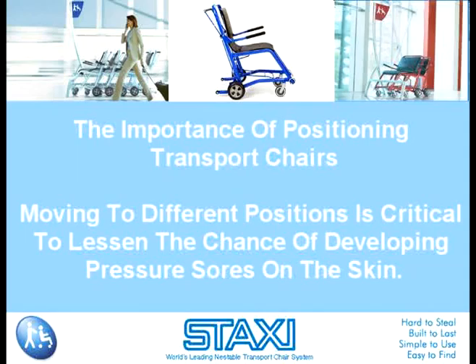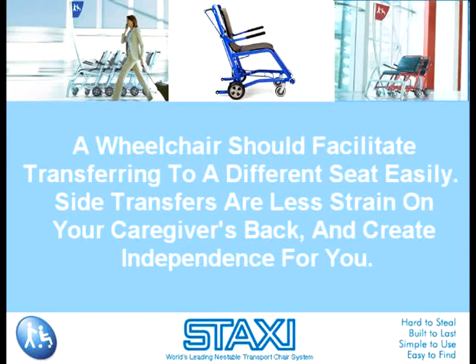The importance of positioning transport chairs: moving to different positions is critical to lessen the chance of developing pressure sores on the skin. It's recommended that there should be positional changes every two hours. A wheelchair should facilitate transferring to a different seat easily. Side transfers are less strain on your caregiver's back and create independence for you. Armrests should be able to be pushed back out of the way rather than removed, so that the part cannot be misplaced.